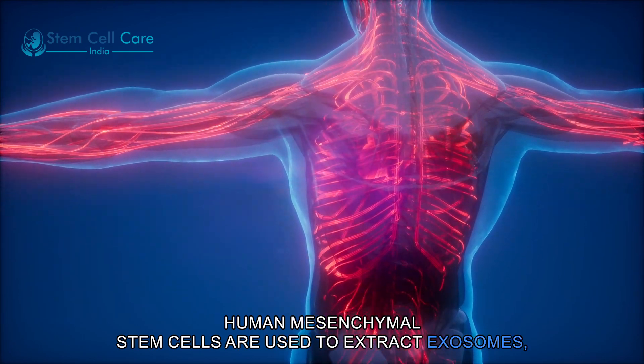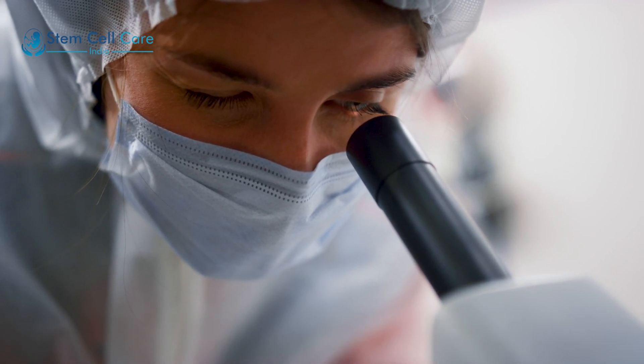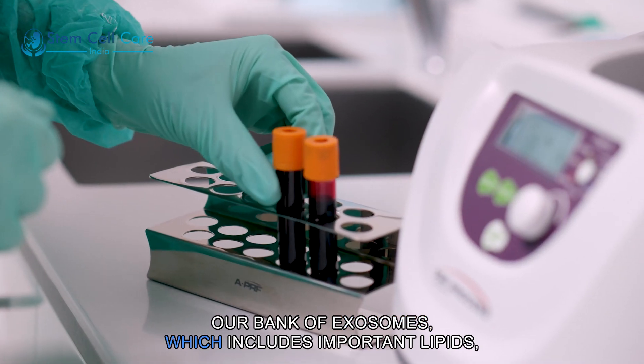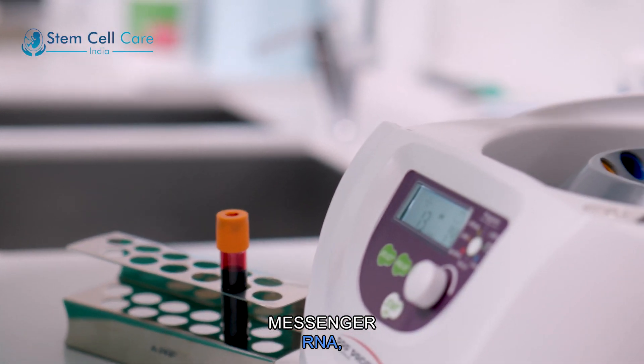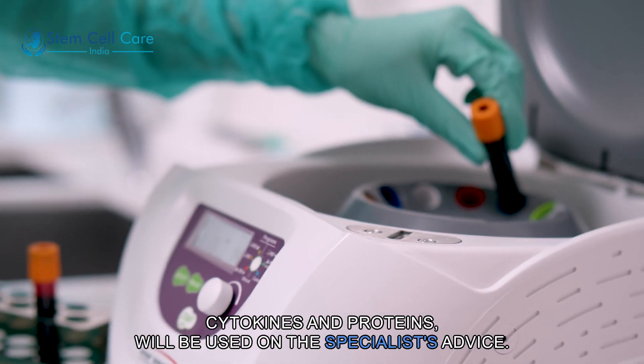Human mesenchymal stem cells are used to extract exosomes, which are then carefully examined for number and quality. Our bank of exosomes, which includes important lipids, messenger RNA, cytokines, and proteins, will be used on the specialist's advice.